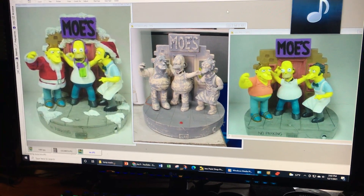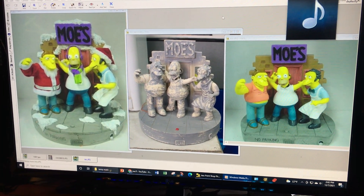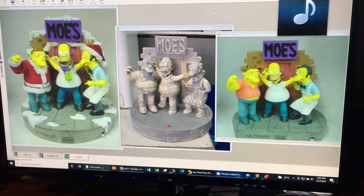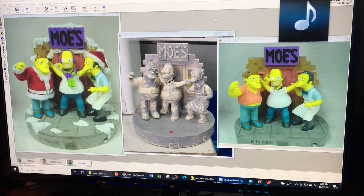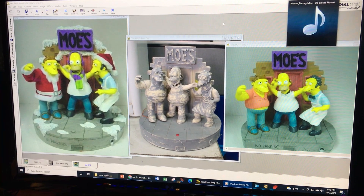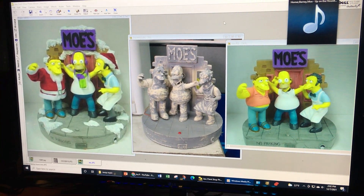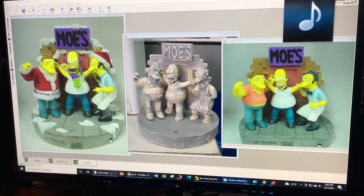Today I want to talk about the Simpsons at Gemmy. I worked on a lot of Simpsons items — really all of them at Gemmy. I was responsible for licensing most of my time there, but a lot of the licenses I had, I had good people who worked for me that concentrated on certain things like the inflatables, the life-size pieces, or some of the animated scenes. The two licenses I worked exclusively on were the Simpsons and Family Guy with Fox.